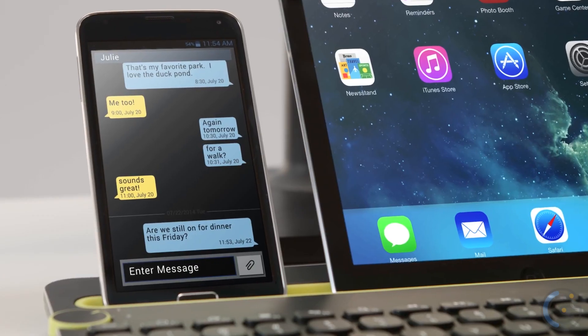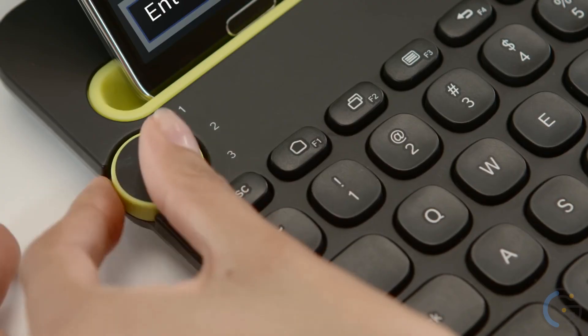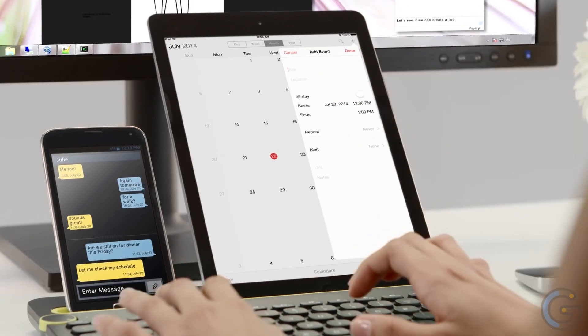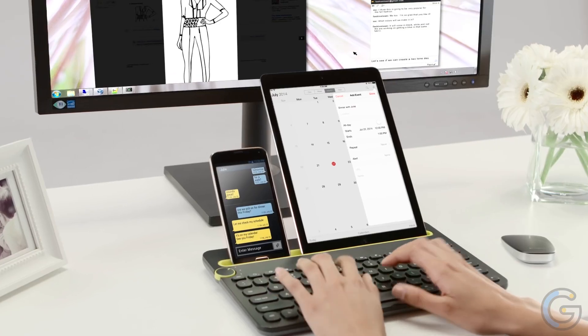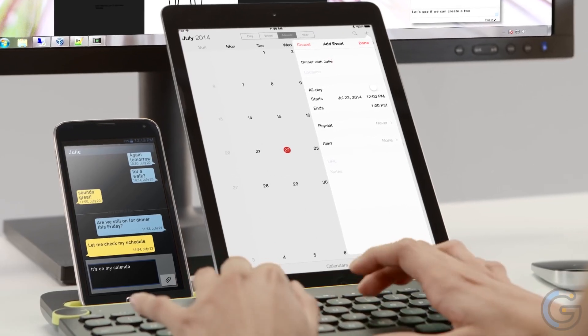Logitech Bluetooth Multi-Device Keyboard. Typing on your computer, tablet, and phone can happen at one and the same time with the Logitech Bluetooth multi-device keyboard K480. It's a beautifully designed keyboard that can switch between the connected Bluetooth wireless devices at once with the help of the easy switch dial.